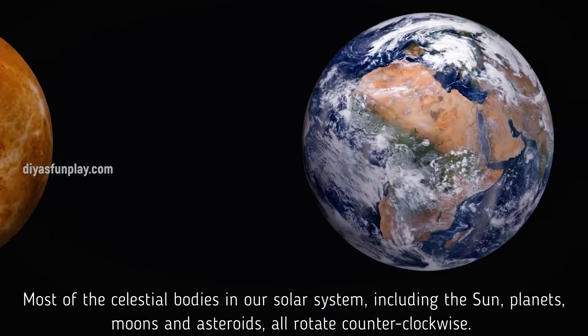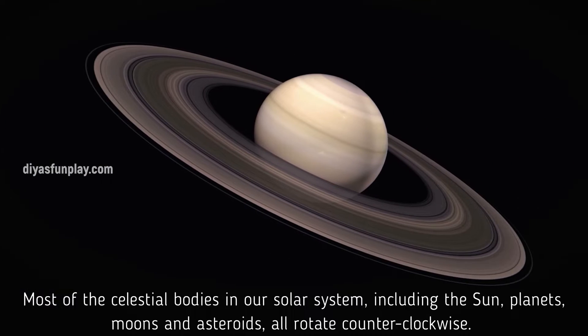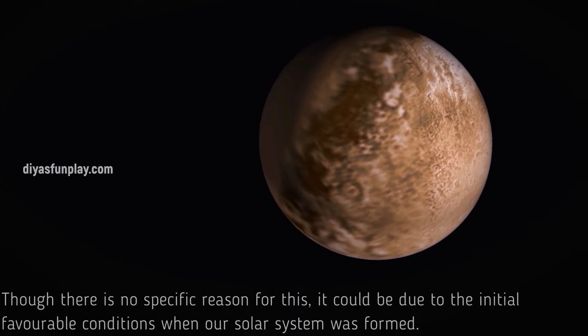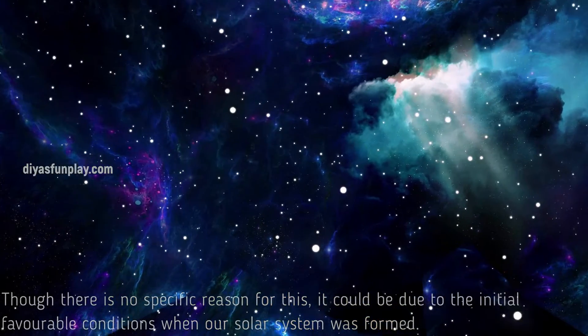Most of the celestial bodies in our solar system, including the sun, planets, moons and asteroids, all rotate counterclockwise. Though there is no specific reason for this, it could be due to the initial favorable conditions when our solar system was formed.